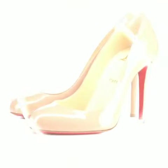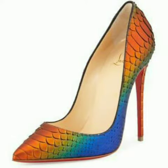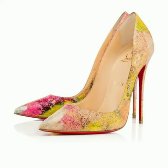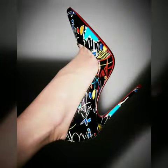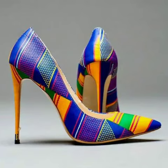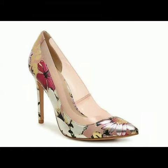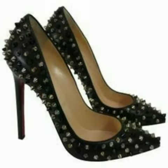Now I will tell you the websites from where you can buy these designs online. You can buy these designs from Amazon.com, Etsy.com and AliExpress.com. All these websites are very famous and you can buy all the latest variety of fashion. I always try to show you stylish and latest designs of fashion through my videos.